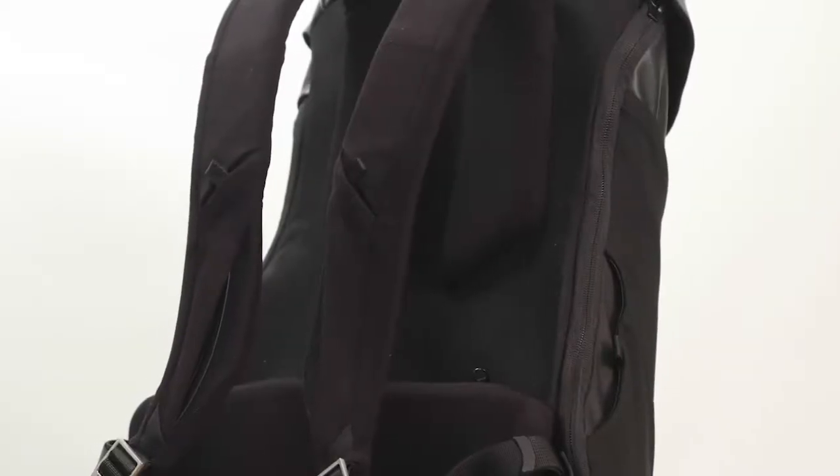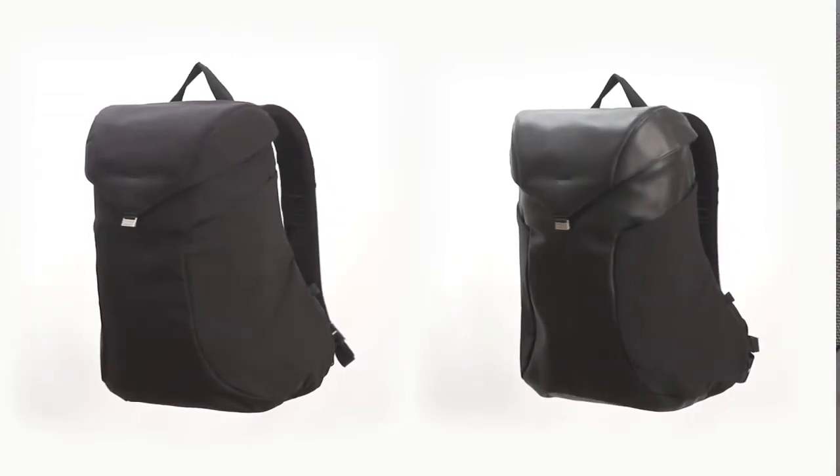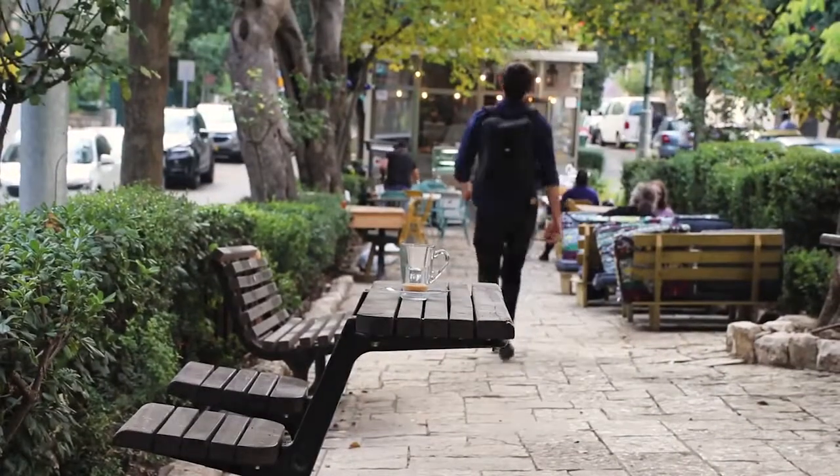Jay is the most comfortable, accessible, and beautiful bag we have ever made, and we can't wait to see it on your back.